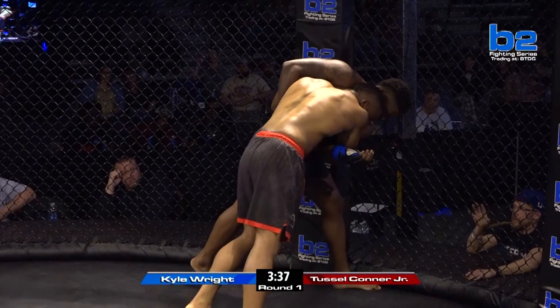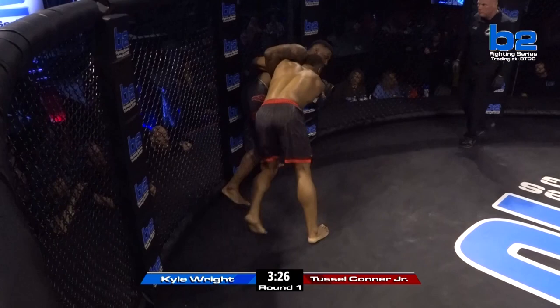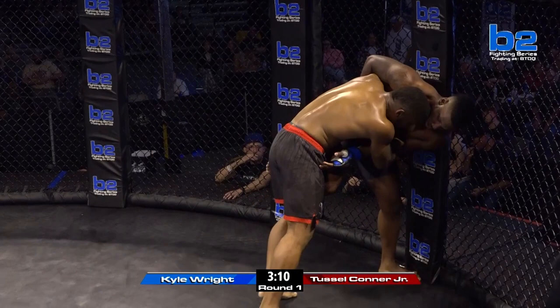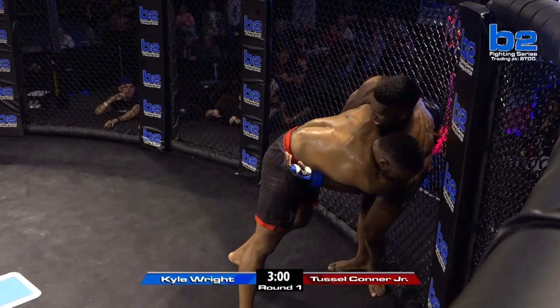I know Tussle loves to keep it up against the cage panel. Most of his fights, this is where he's at. But he's winning — if he can control Kyle right here, he's winning the fight. He's controlling the fight. Kyle Wright with a left side underhook, doing everything he can to get off the cage. He was trying to throw the hip toss there, step through with the hip toss. But Tussle said no, reversed it. Good job by Tussle Conner Jr.